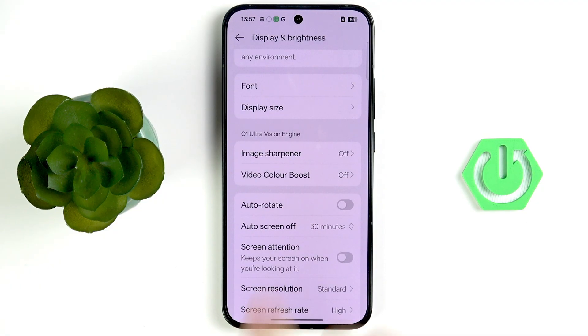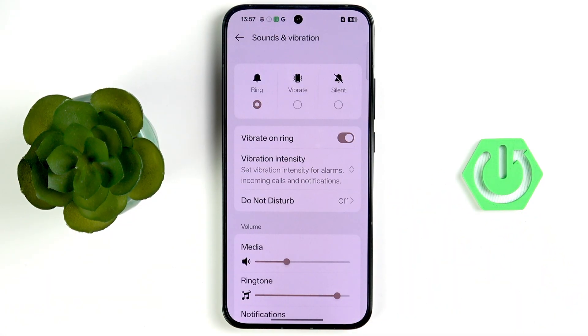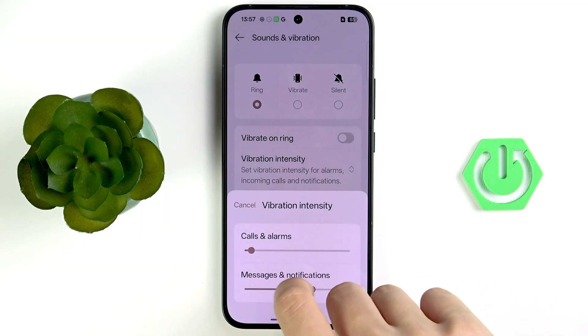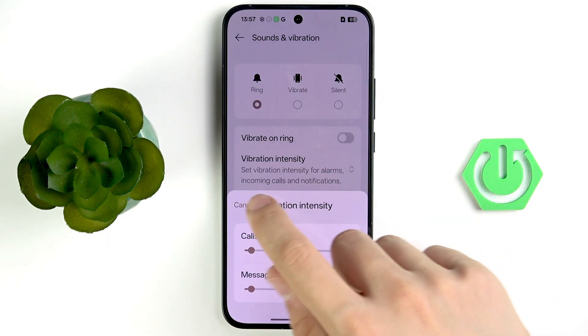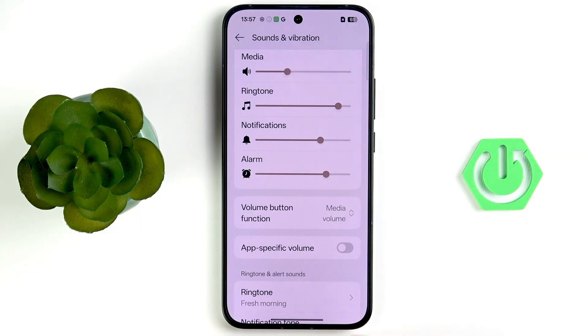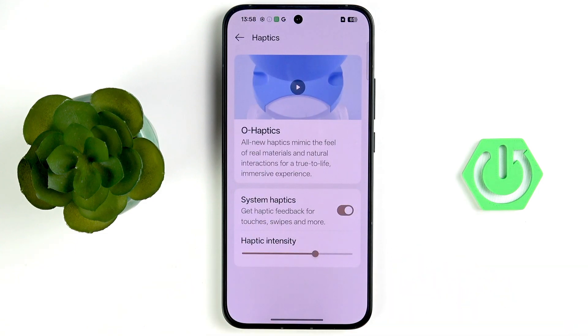Go back to the main settings menu and tap Sound and Vibration. Disable vibrate on ring. Tap on vibration intensity and disable all of it. Scroll to the minimum and confirm. You can also scroll down to find Haptics — tap it and disable system haptics.